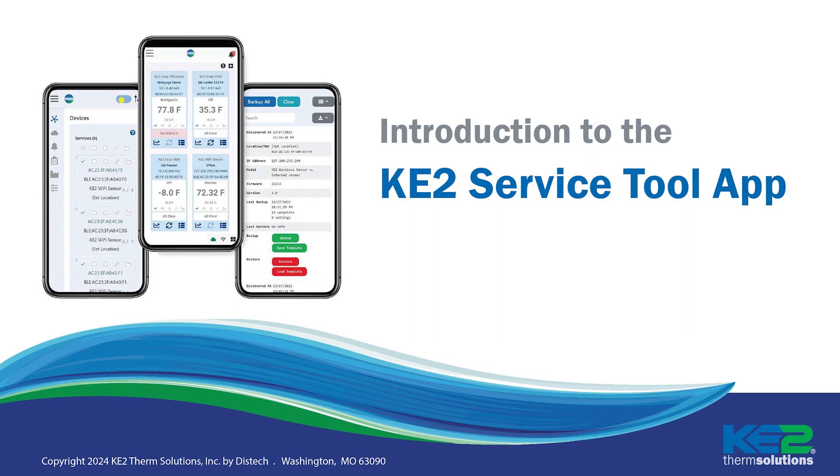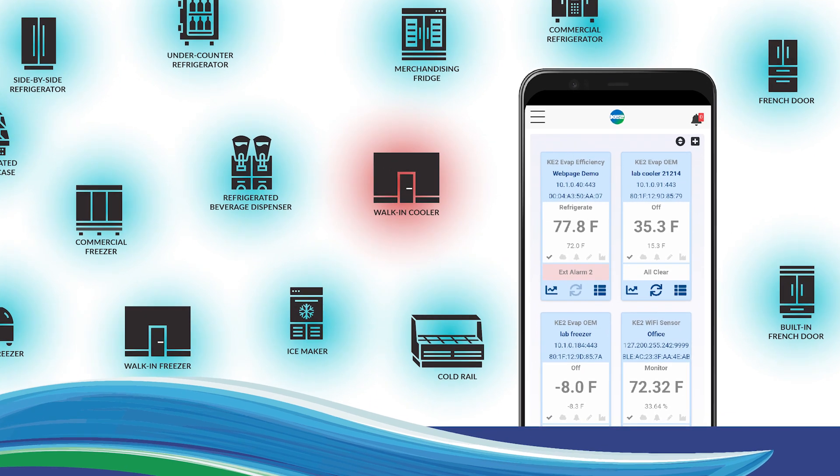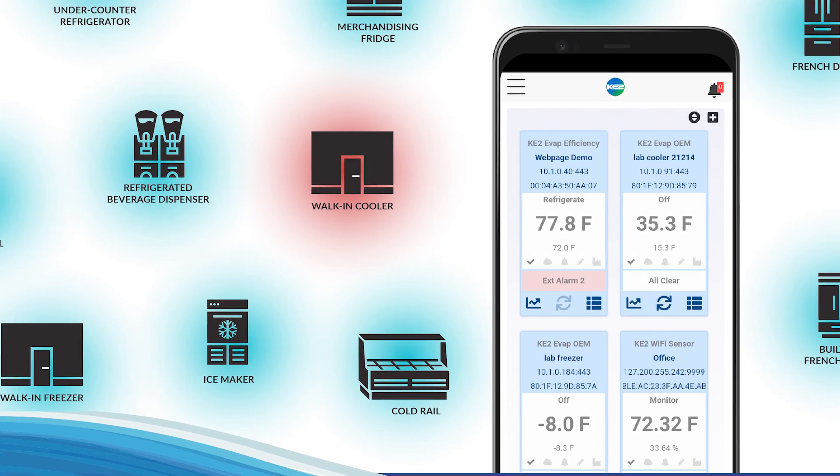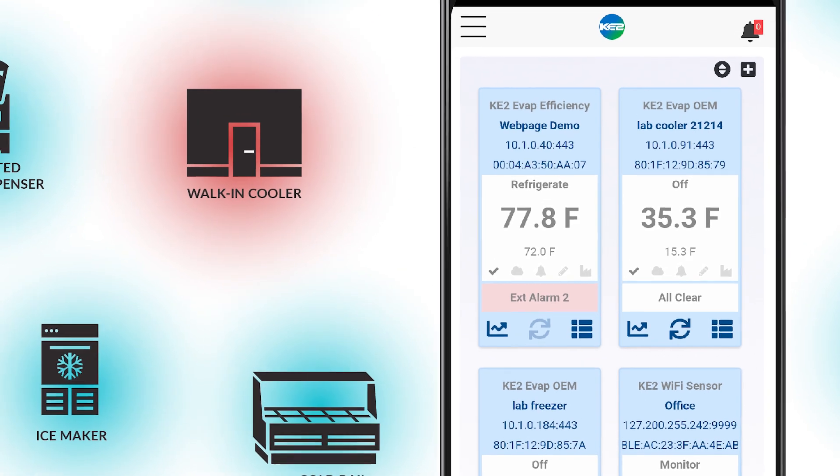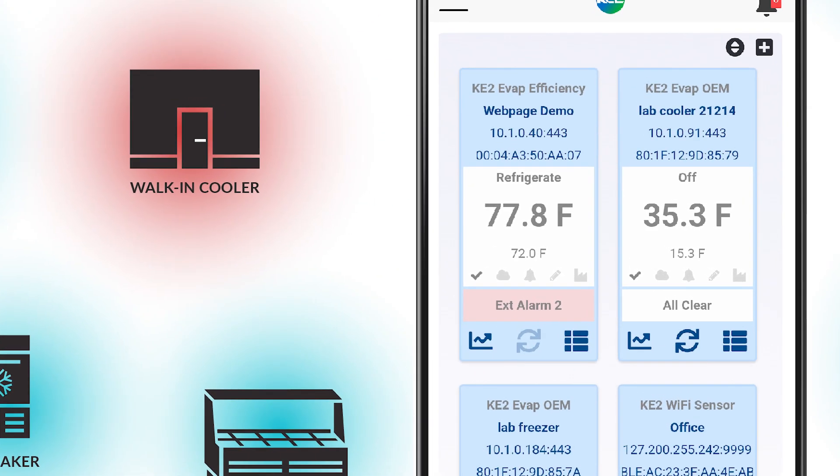Hi, I'm Patricia Bleckman with Key2 Therm Solutions. One of the biggest challenges in refrigeration for both contractors and end users is ensuring that your refrigeration equipment is running properly.